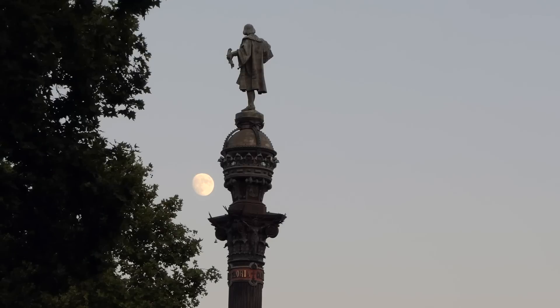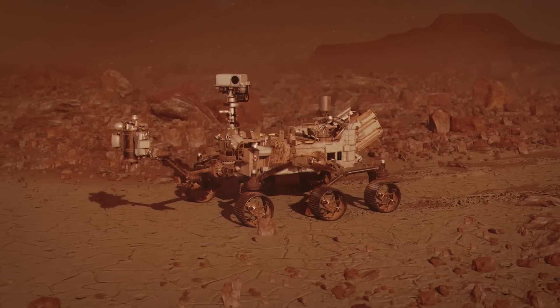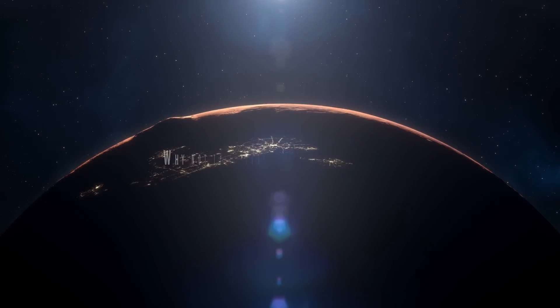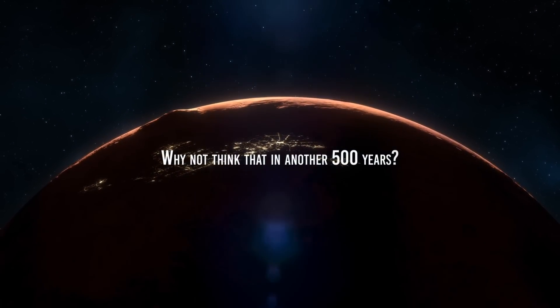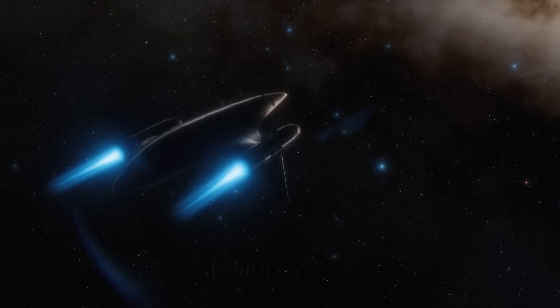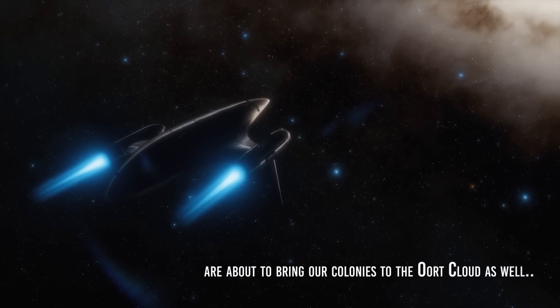Therefore, if it has taken 500 years, since the time of Columbus, for the development of the technology that is enabling us to get to Mars, then why not think that in another 500 years, we will have already colonized the entire solar system and are about to bring our colonies to the Oort cloud as well?